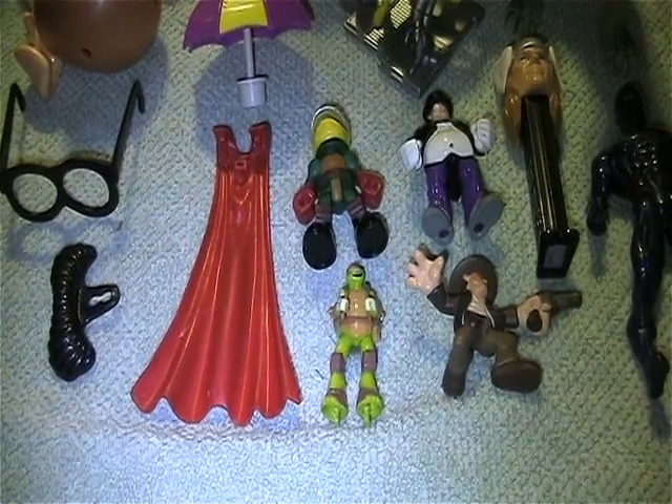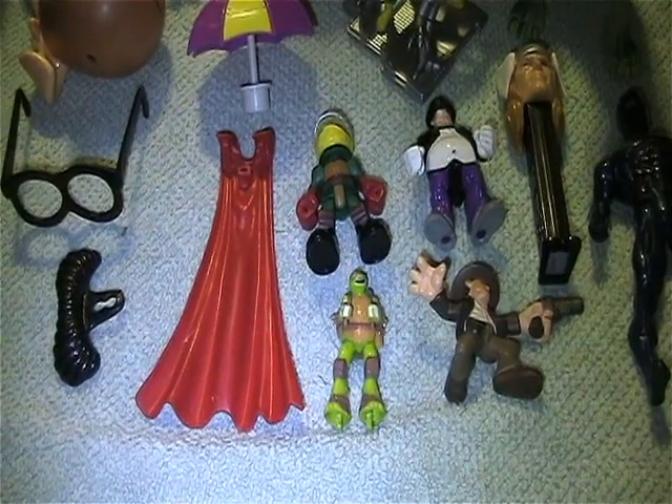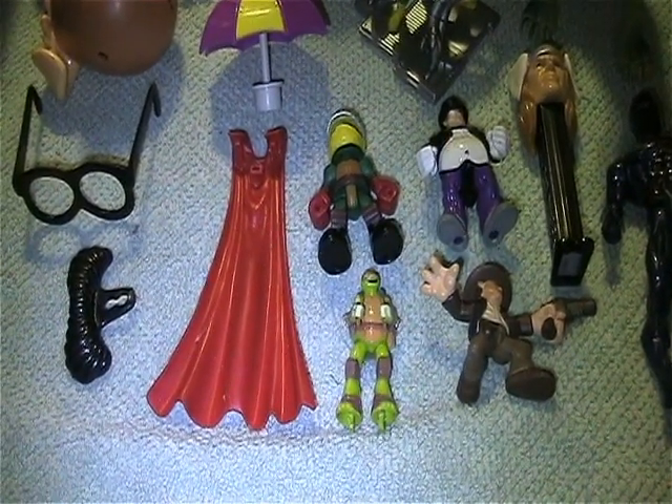Hey everyone, welcome back to another Dr. Twisted's Toy Time. Back with some more fun finds.